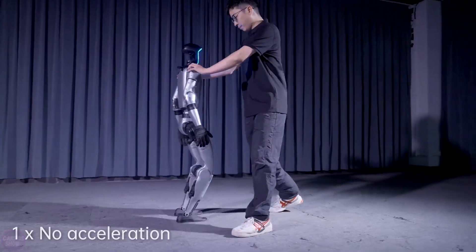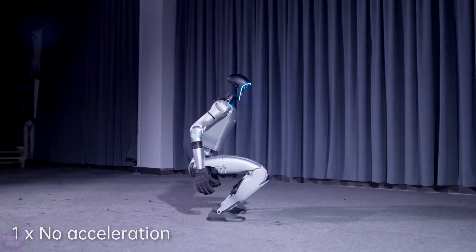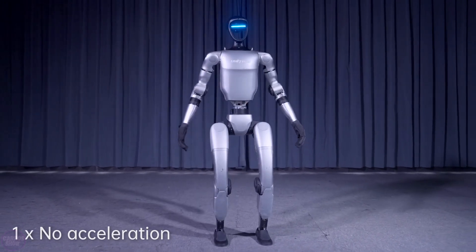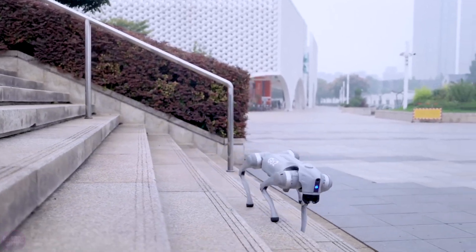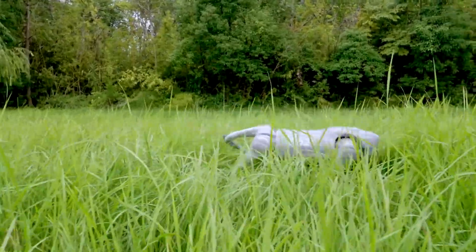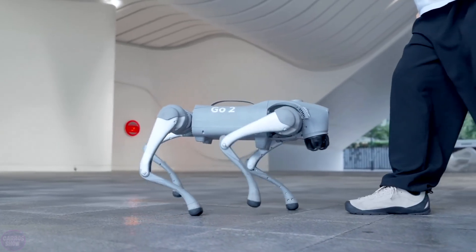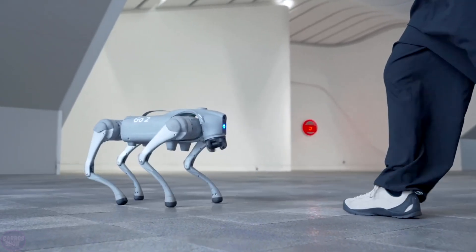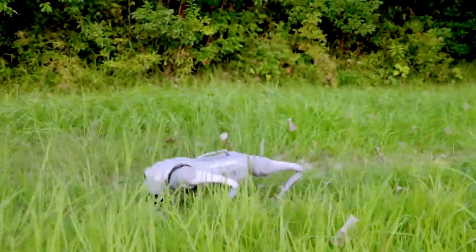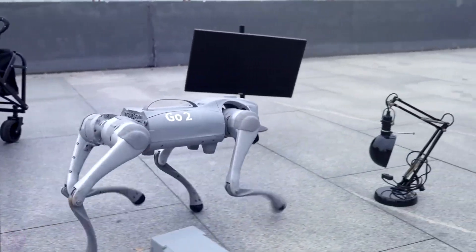In addition to the record-breaking jump, the video showcases other capabilities of the G1. The robot warms up, participates in sparring, and quickly gets back up after a fall, demonstrating high agility and stability. The second part of the video is dedicated to the updated version of the Unitree Go 2 robot dog, which demonstrates improved terrain navigation skills, including climbing stairs and avoiding obstacles. The achievements of Unitree G1 represent an important step in the development of robotic humanoids, opening up new possibilities from household assistance to performing dangerous tasks.